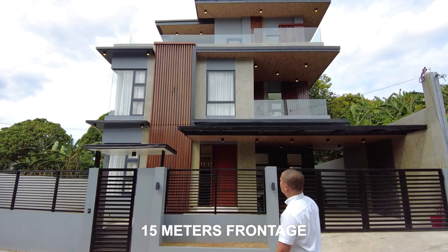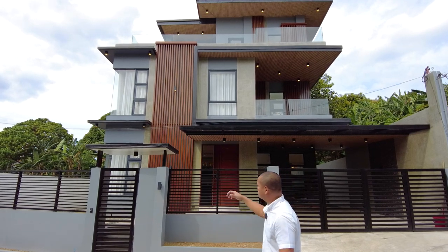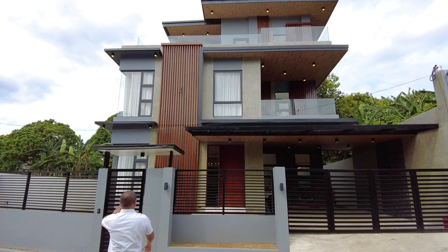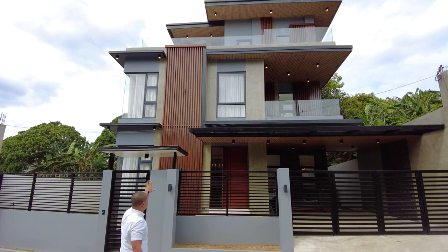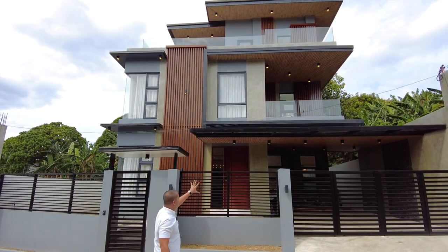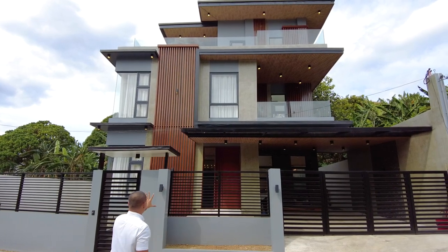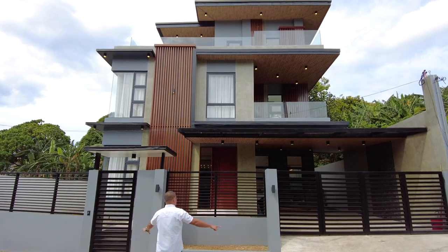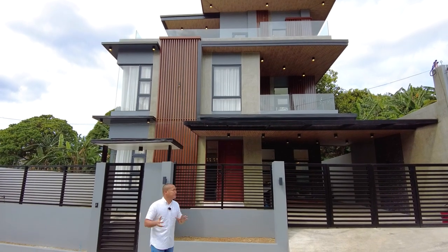For this property we have 15 meters frontage and it's facing east. We have the modern industrial finish for the facade all throughout the house. On the middle we have wood finish — wood flats — and the whole facade has a grayscale or industrial finish. We also have exposed metal, a perfect combination for a modern industrial home.